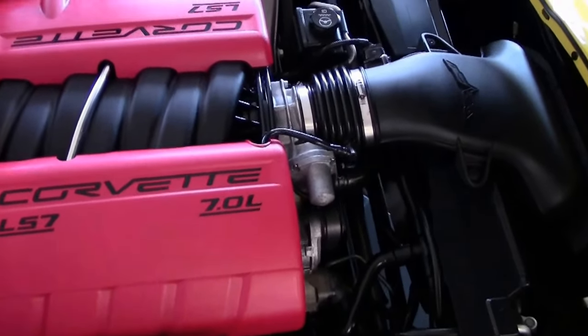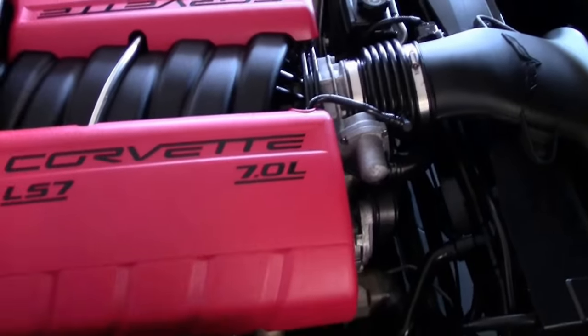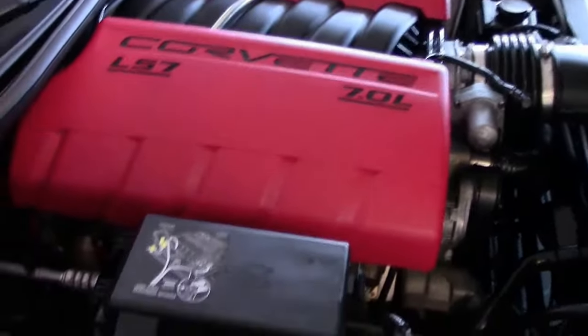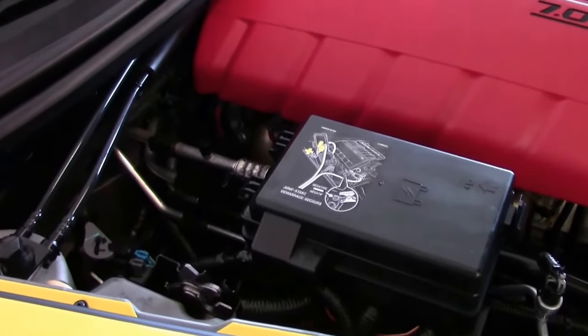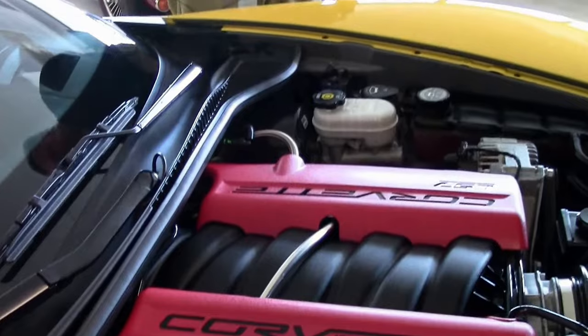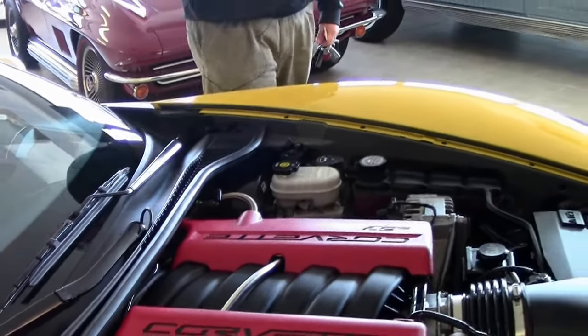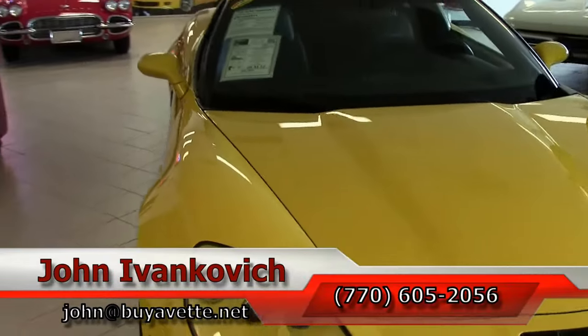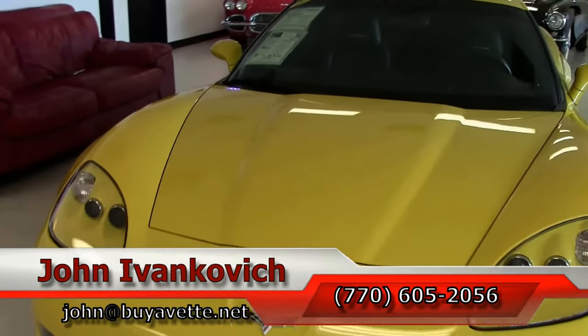The dry sump oil system was developed by the race team so that when a car is going around corners, the oil is not moving from one side of the engine — it stays even to increase longevity as well as performance. Give us a call at 770-605-2056, ask for John, or email john@buyavet.net.